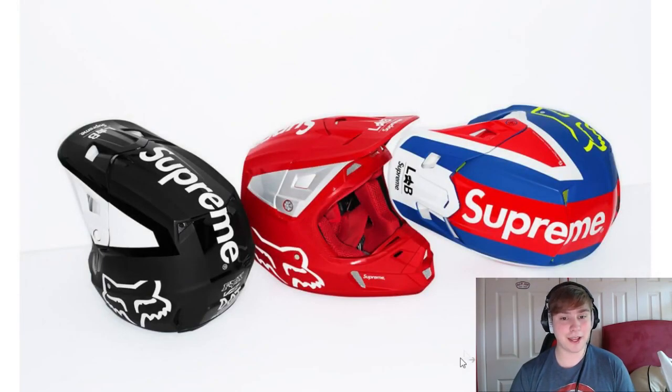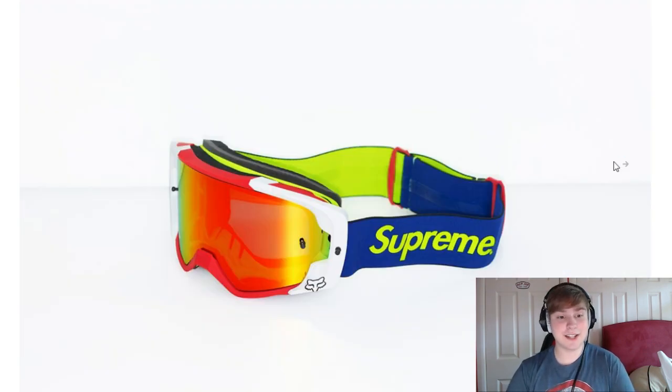They'll definitely cost a little bit more for the helmets and the vest. Overall though, after seeing the accessories, this week is extremely strong.